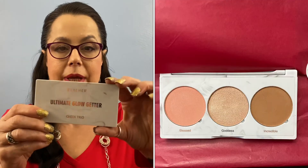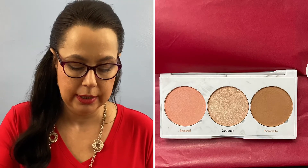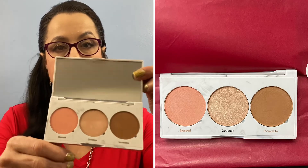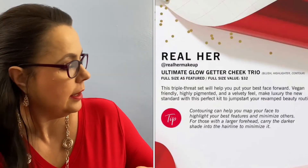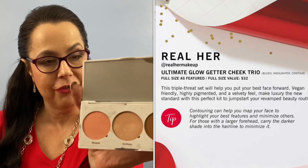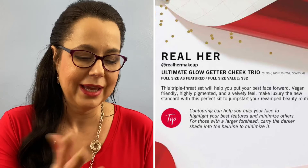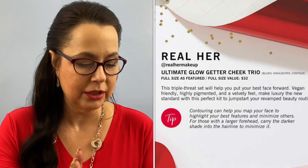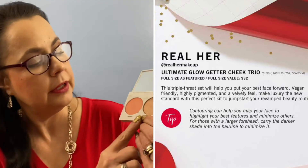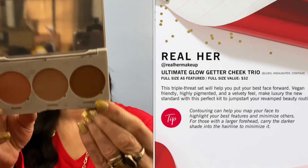Now it looks like we have an Ultimate Glow Getter, and this is a cheek trio. Wow, those are some beautiful colors! The shades are called Blessed, Goddess, and Incredible — those are going to be so fun to play with, I really like those colors. Goddess is the highlighter, Blessed is the blush, and this is the bronzer. So that is four items; we have one more item in the box.